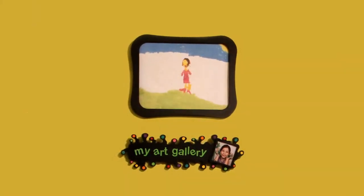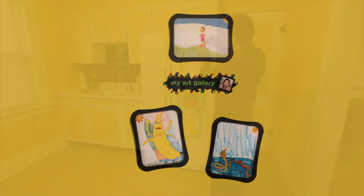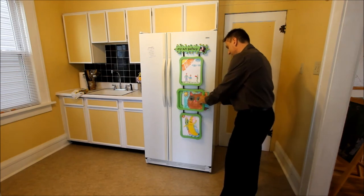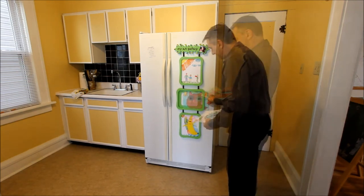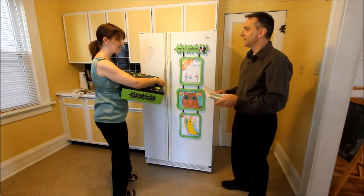Frames may be separated to form a fun collage by orienting each frame in any variety of configurations. As the frames become full of art, the artwork may be removed and then stored in the included keepsake box. The keepsake box can hold hundreds of pieces of art and other childhood creations.